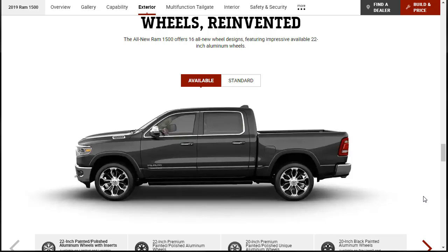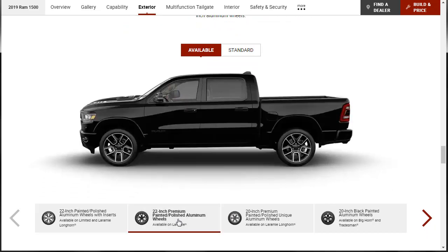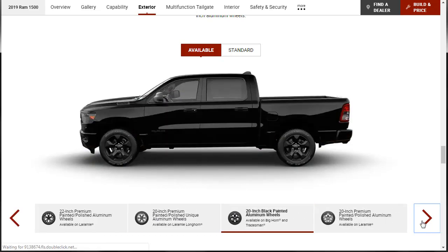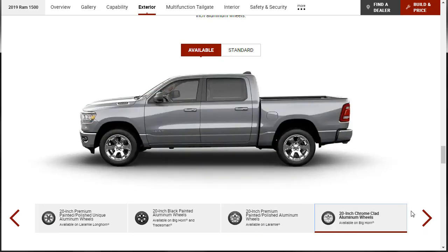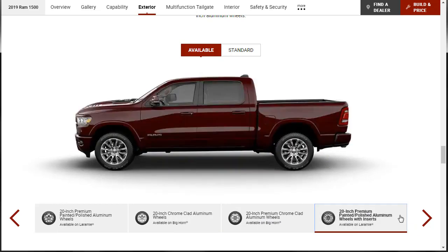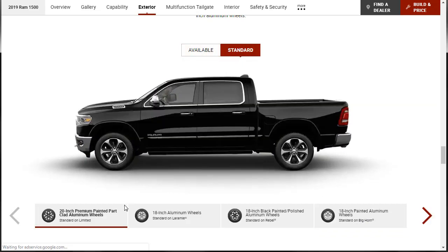The 2019 Ram 1500 offers 16 all-new wheel designs featuring an impressive available 22-inch wheels. They all look good — it's a good-looking truck. We'll take a closer look at them when we get into the build and price. Here are the standard wheels — they're not as attractive. We'll definitely be getting some available upgraded wheels.